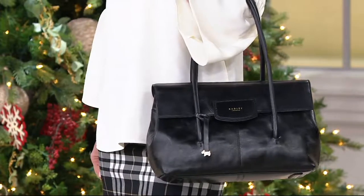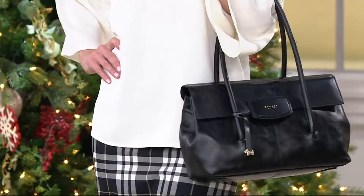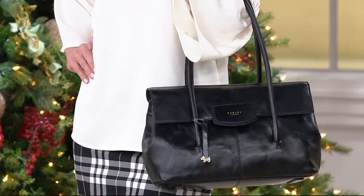These bags are stunning. This is the Burnham Beaches leather shoulder bag. We're going to do it in two beautiful colors, the black that you see right there, and cognac. Six easy payments of $49.17.